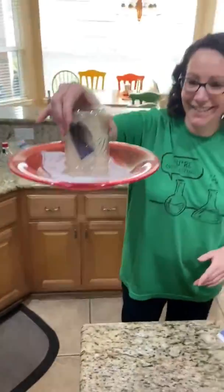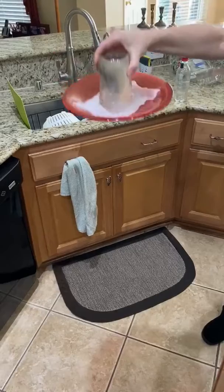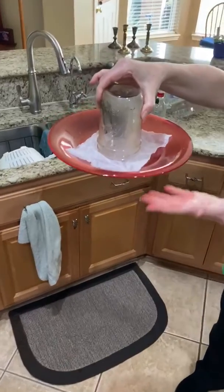Ta-da! That is held on there really, really hard. So the question is, what is holding that plate up?